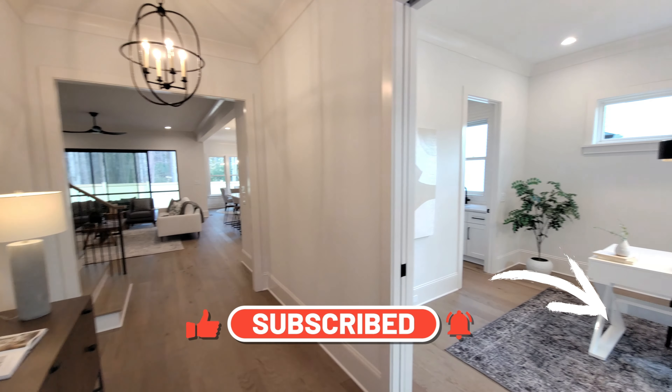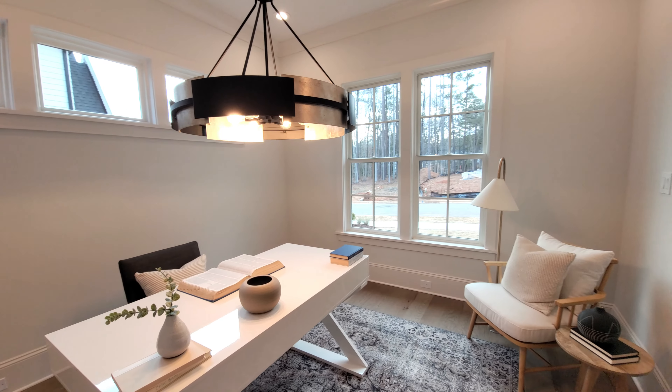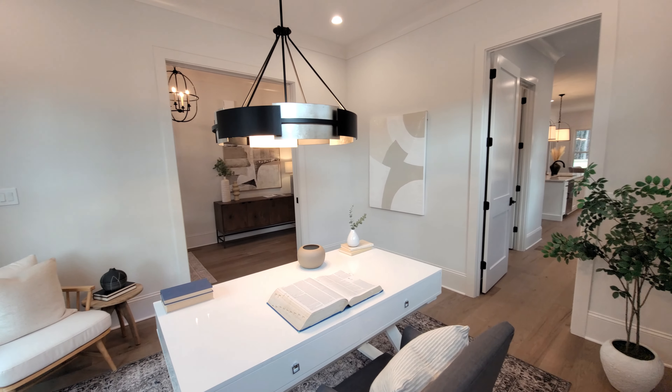As we start our tour off here at 9420 Rawson, a little bit about this house. This is a four bedroom, four and a half bathroom house built by Raleigh Custom Homes. And as you can see, just the entryway here, we're coming into a beautiful house.